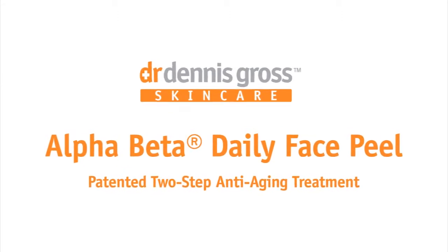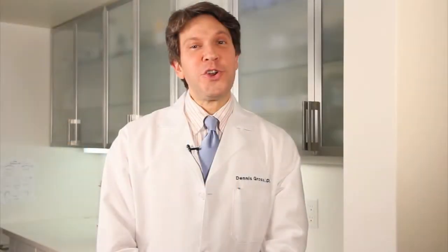Let's talk Alpha Beta Peel. Many of you have heard about my Alpha Beta Peel and maybe you've even tried it. My years spent in the lab and working with thousands of patients helped me invent this two-step doctor's treatment for you to use at home. I believe using seven acids at lower concentrations is the way you get more benefits and less irritation. The secret to results is the two separate steps. With this treatment, you can fight aging, clear your skin, and smooth its texture in just two minutes a day.